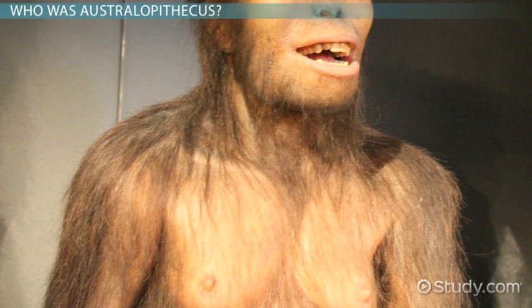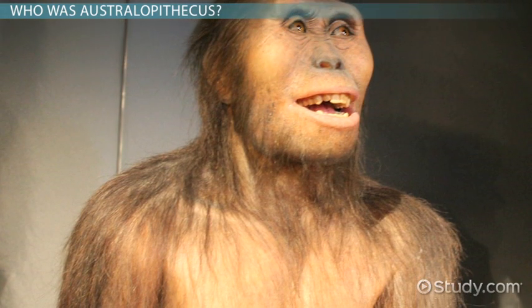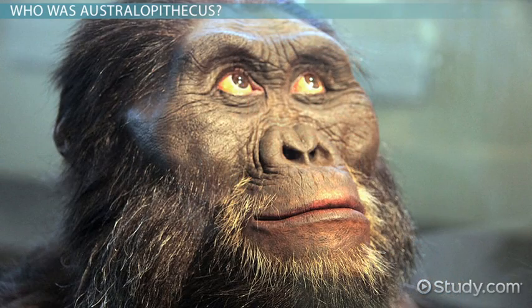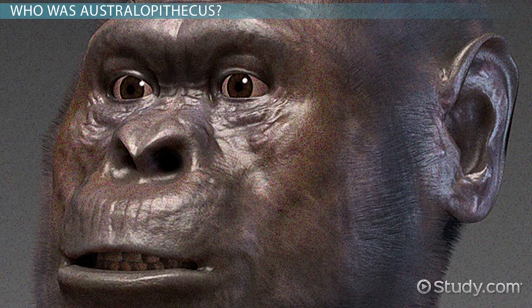We'll take a look at each of the Australopithecine species in turn, covering their time of emergence in the fossil record, probable place in our family tree, and overall traits. But first, let's look at an overview of the human family tree.